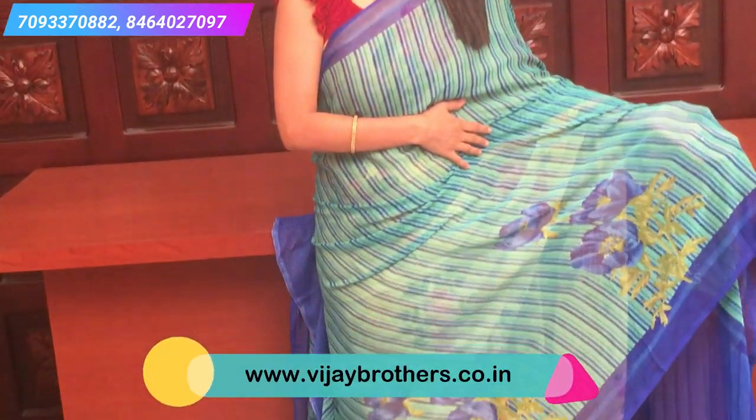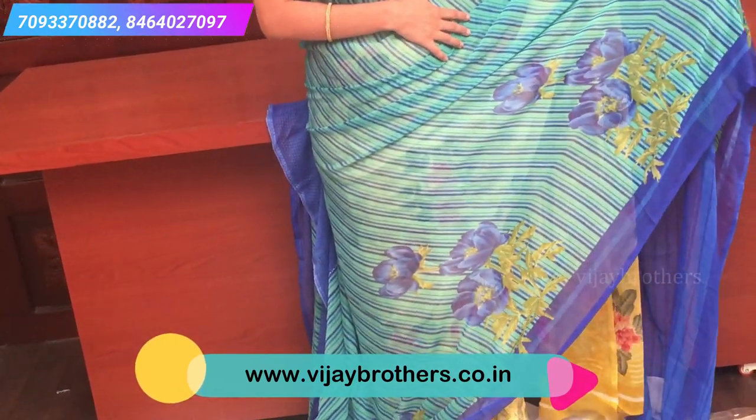This is green and blue — teal green all over with lines and floral prints. Both sides have a blue border. A simple pallu.